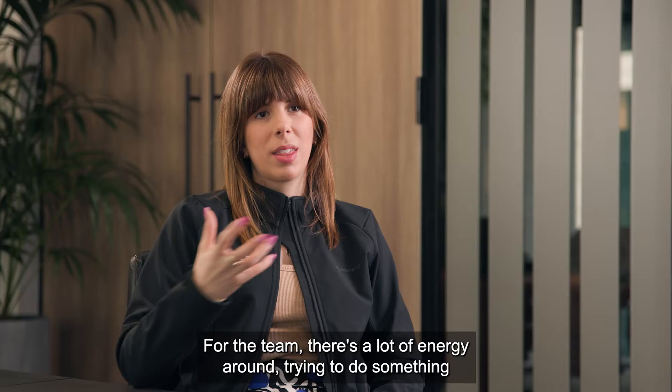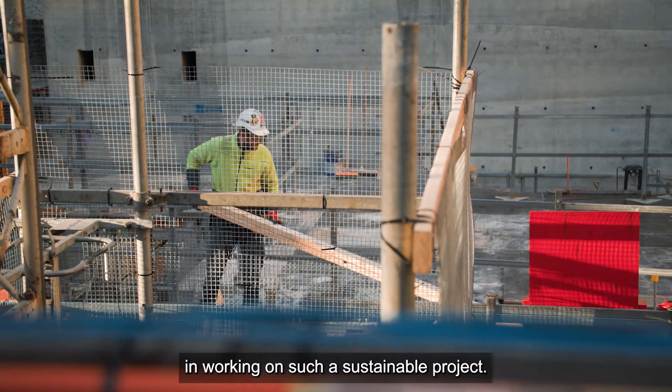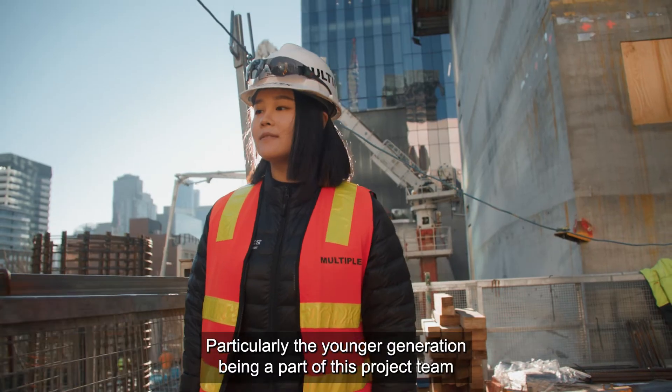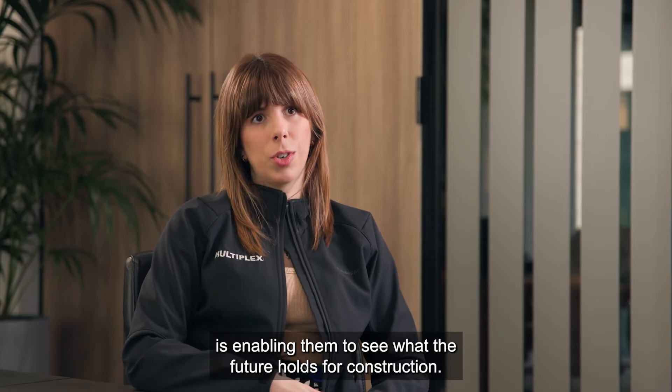For the team there's a lot of energy around trying to do something different, new and innovative. They have a lot of pride in working on such a sustainable project. Particularly the younger generation — being a part of this project team is enabling them to see what the future holds for construction.